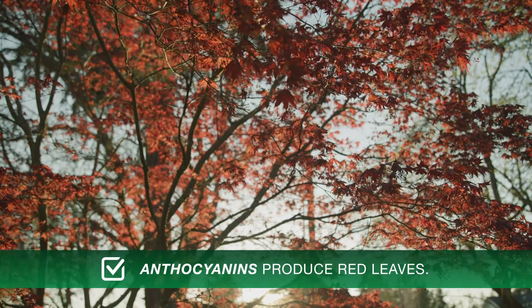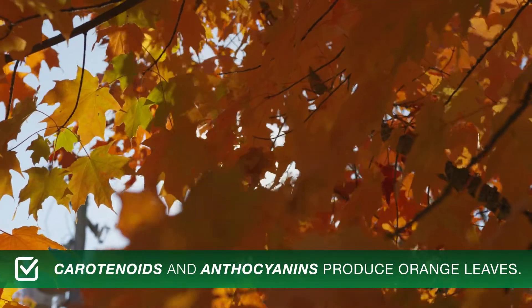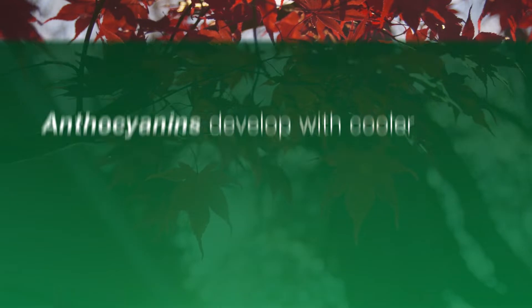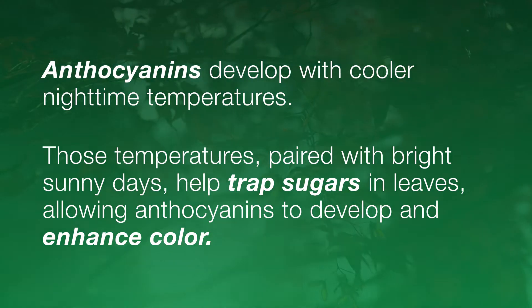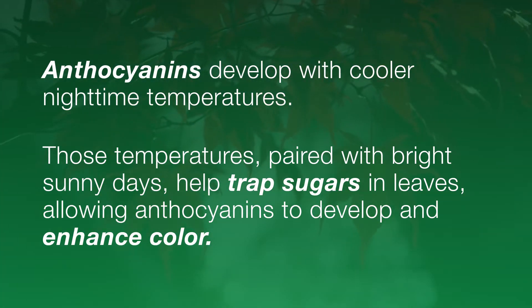Red color in leaves is the product of anthocyanins, and orange leaves are created by the presence of both carotenoids and anthocyanins. Anthocyanins are a pigment not found in most trees during the growing season; they develop with cooler nighttime temperatures. Those temperatures paired with bright sunny days help trap sugars in leaves, allowing anthocyanins to develop and enhance color.